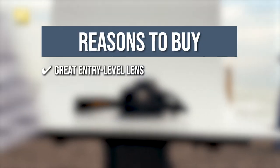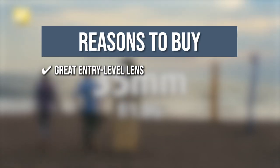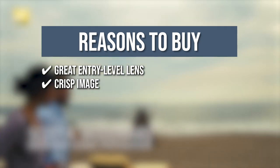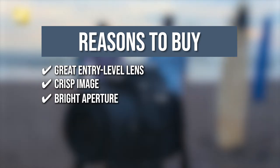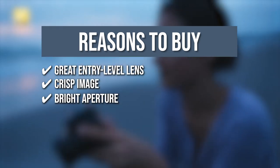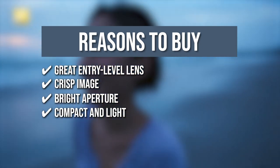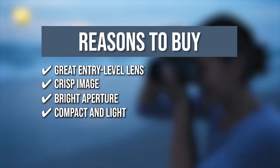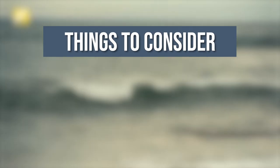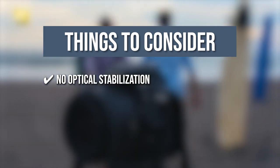The team recommends this purchase based on the following. Great entry-level lens — its affordable and competitive price point makes this an attractive choice for beginner photographers and videographers. Crisp image — the lens produces quite sharp images even when shot wide open at f1.6. Bright aperture — with an f1.8 aperture, this lens can produce wonderful bokeh in your images and videos. Compact and light — despite its lightweight and compact form factor, the lens feels quite sturdy. One thing to note before buying: there is no optical stabilization built in.